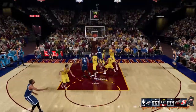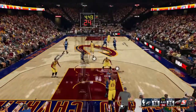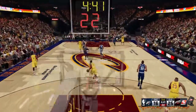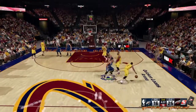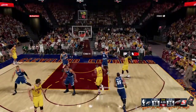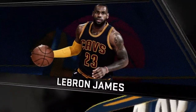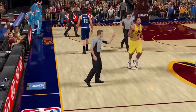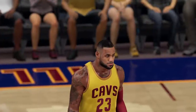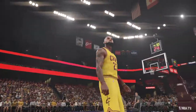Westbrook throws it down hard — grown man's power flush with the long hang on the rim. That could be a catalyst for him, and we've seen those kinds of plays get them fired up in the past. Phenomenal alley-oop slam right there — they're taking advantage of a team that looks lost out there. This one is threatening to get really ugly.